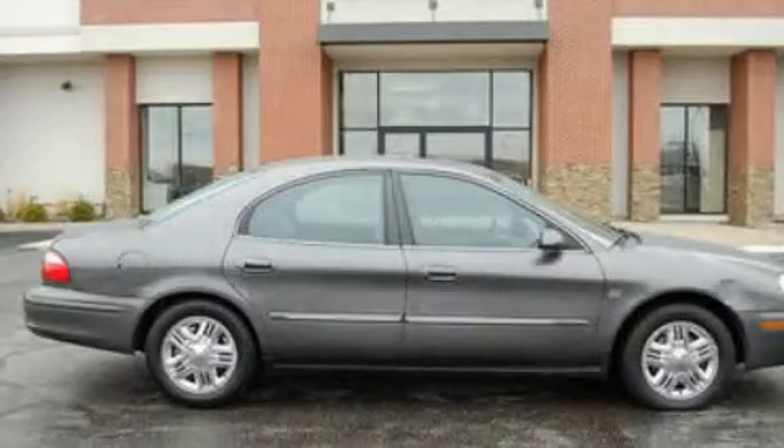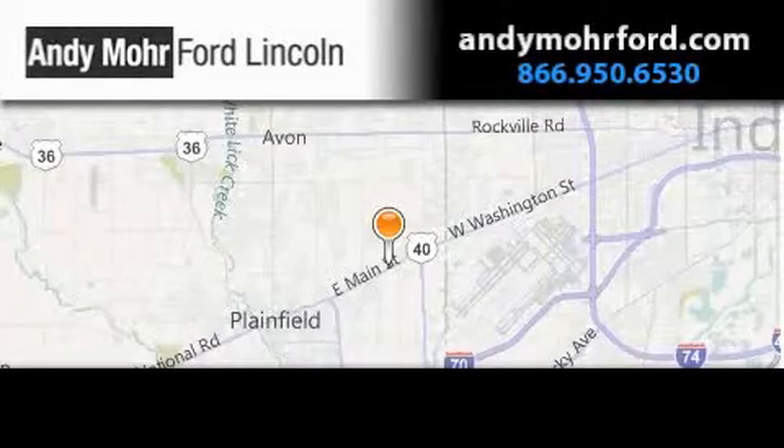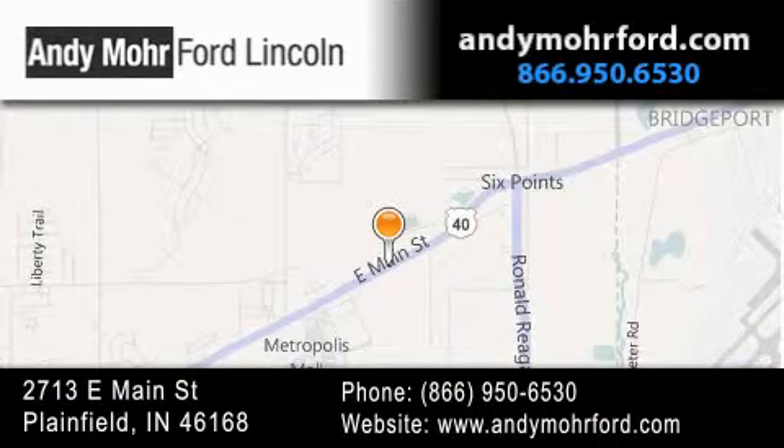We hope you found this video informative. Please contact us today. Andy Moore Ford Lincoln is the place to find new Ford and Lincoln cars and trucks and pre-owned vehicles in Indianapolis. You can search our new and pre-owned inventory online, get new car pricing, and receive free, no-obligation price quotes. Stop by and visit us today at 2713 East Main Street in Plainfield, or see us online at andymoreford.com.